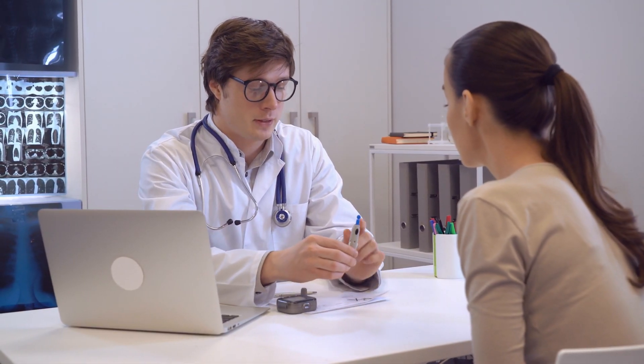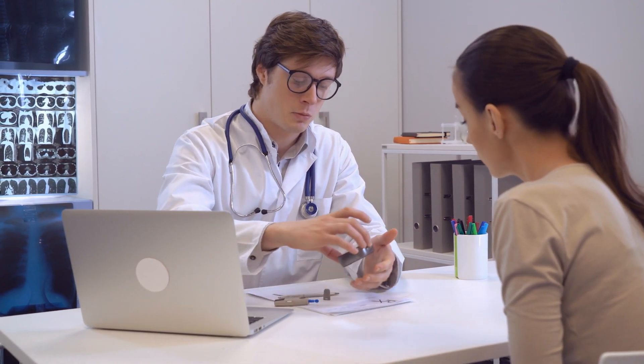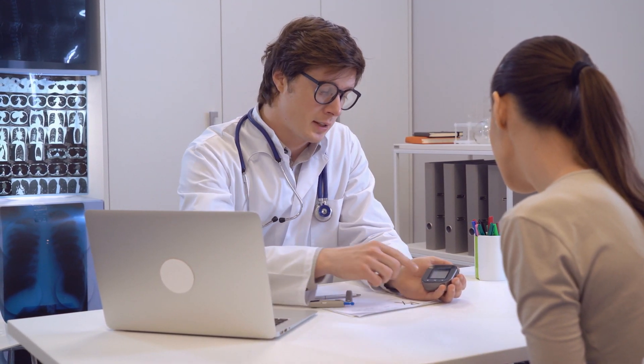You can have a high A1C but only check your blood sugar first thing in the morning. If it always looks good in the morning, you might think you're doing a great job — but the A1C lets us know that somewhere else during the day, blood sugar is higher. That's why A1C in combination with fasting blood sugar and frequent testing throughout the day gives us the best picture of what blood sugar is doing across the entire 24-hour period.